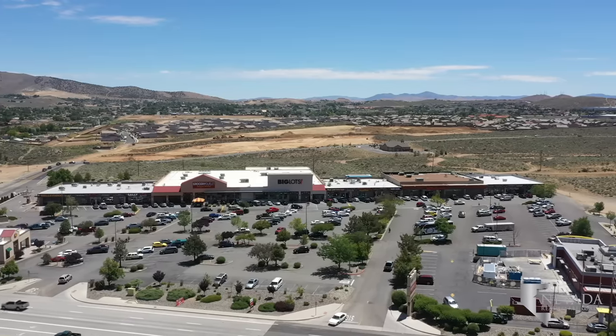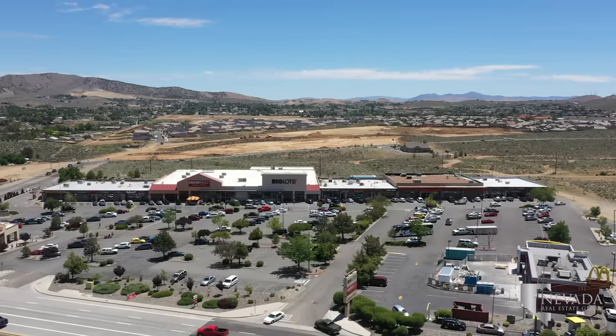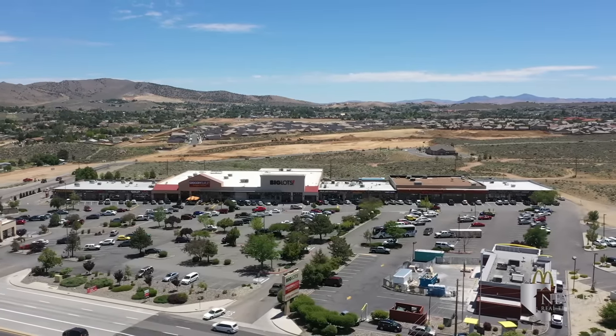In Lemon Valley, Sky Vista Shopping Center provides a Walmart Supercenter, Smith's, Grocery Outlet Bargain Market, Walgreens, and CVS for all your shopping needs.